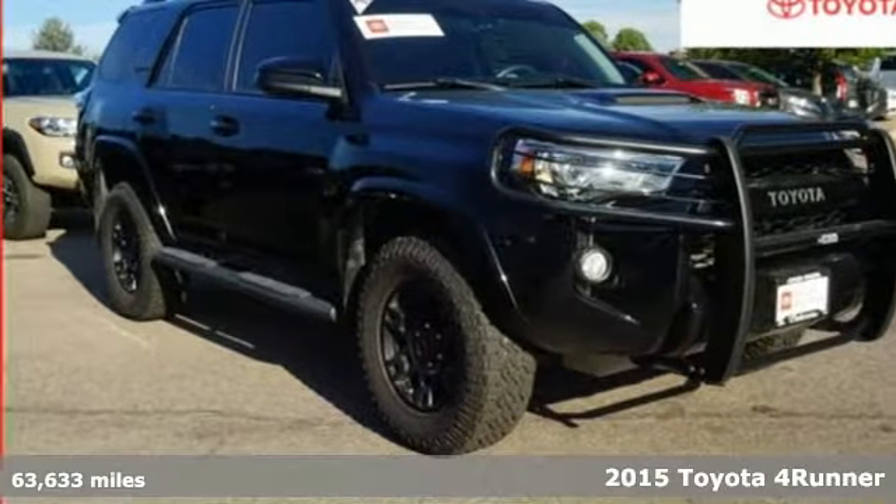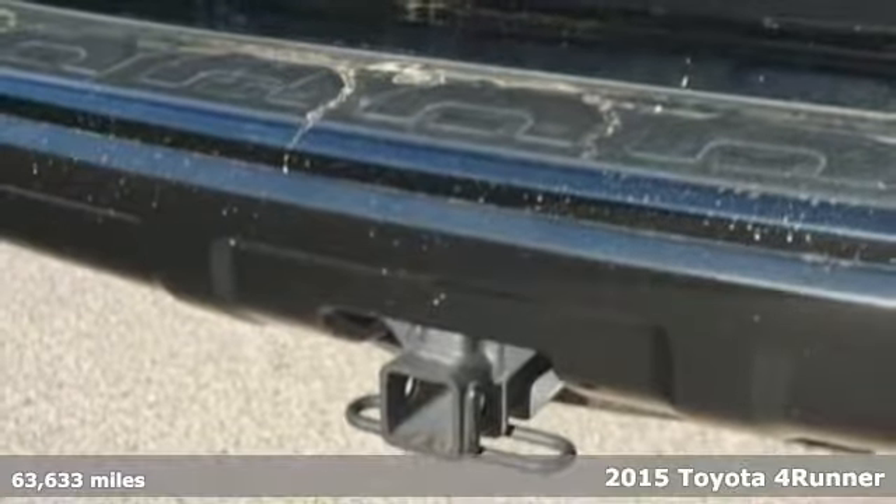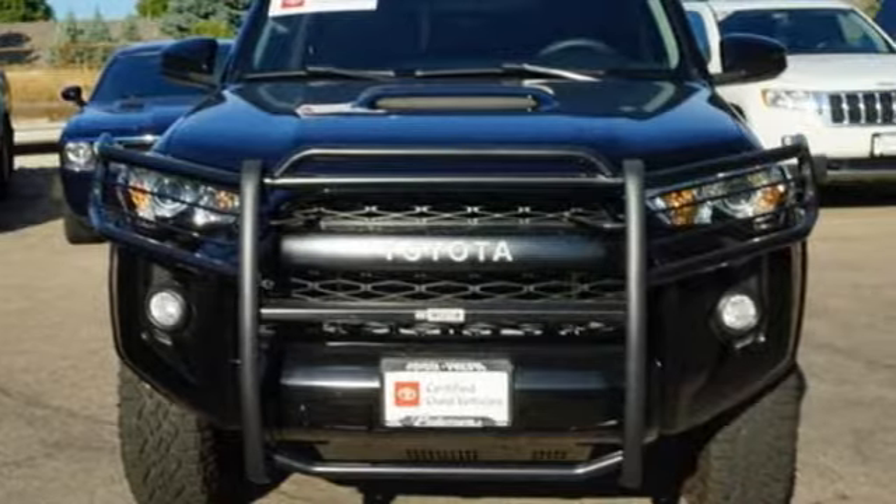Here's a certified 2015 Toyota 4Runner. The wildest adventures aren't on a map — they're in this rugged 4Runner. Jump in and head for the trails.